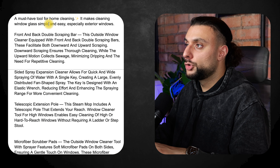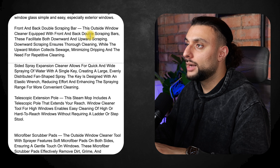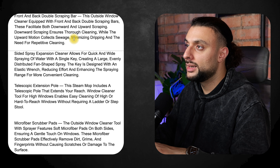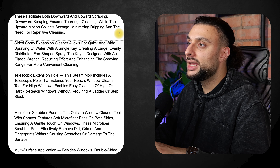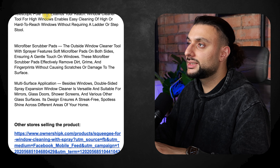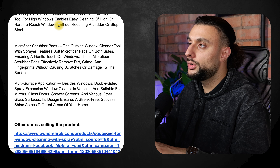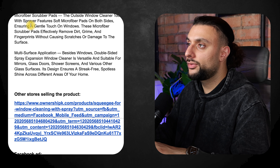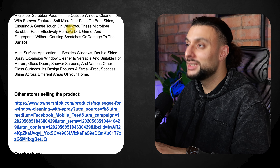The product description reads: 'A must-have tool for home cleaning. It makes cleaning window glass simple and easy, especially exterior windows. Front and back double scraping bar — these facilitate both downward and upward scraping. Downward scraping ensures thorough cleaning, while the upward motion collects sewage, minimizing dripping and the need for repetitive cleaning. The telescopic extension pole extends your reach for high, hard-to-reach windows without requiring a ladder. The tool also features soft microfiber pads on both sides, ensuring a gentle touch on windows and avoiding scratches and damage.'